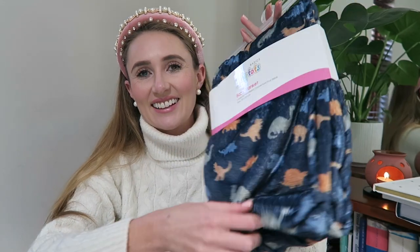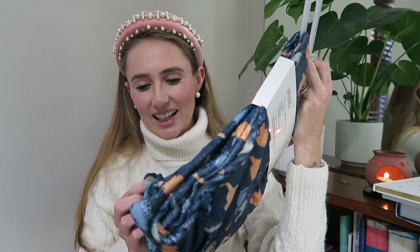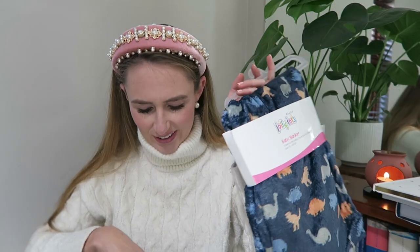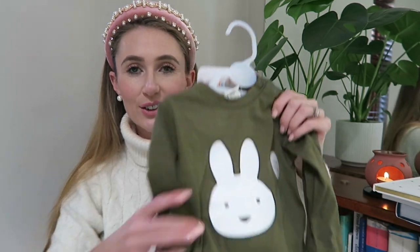We've got another one of the softest of soft blankets — like a velvety texture with little dinosaurs on. So lovely. You go through lots of these blankets because you use them so much — you take them out and they need washing frequently. So it's so lovely to have a variety of those.